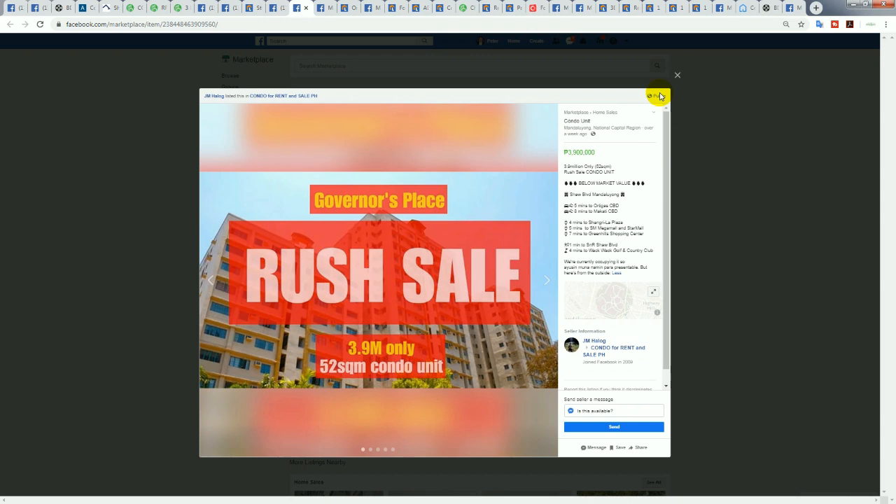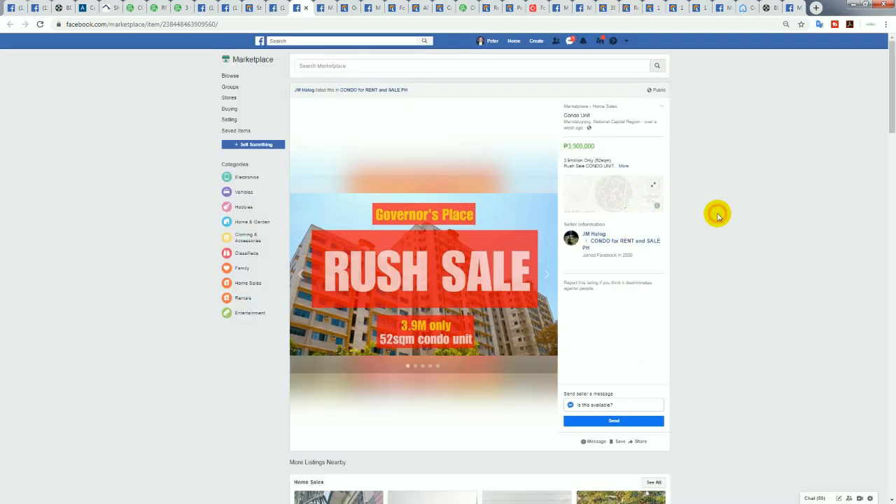If you offered 2.9 million and divided by 52 square meters, you'd be paying 55,000 pesos per square meter — about 1,100 US dollars per square meter. That works out to around 55,000–56,000 US dollars, which is quite reasonable being so close to Ortigas.